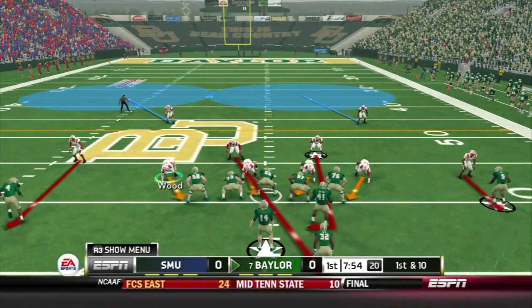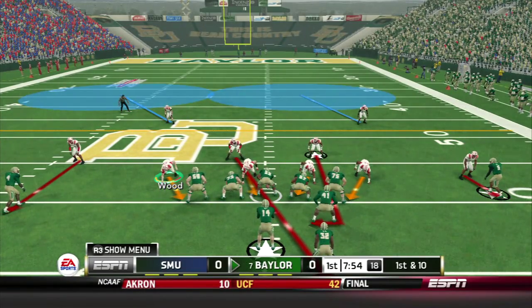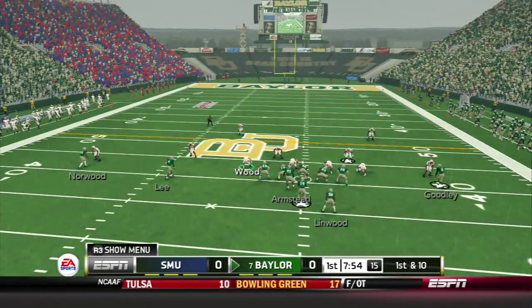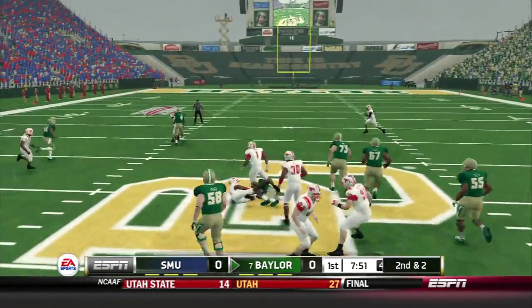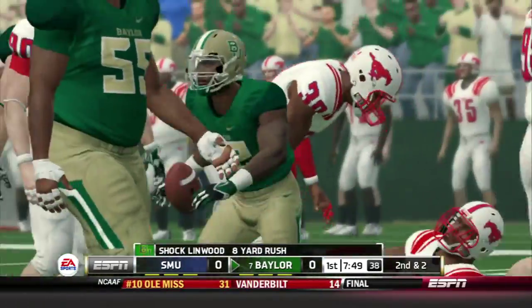Bryce Petty is in the shotgun with three receivers, two to the left, one to the right. Goodley is going to be a weapon. He hands it off to Linwood, who takes it up the middle for an eight-yard gain and is finally brought down.